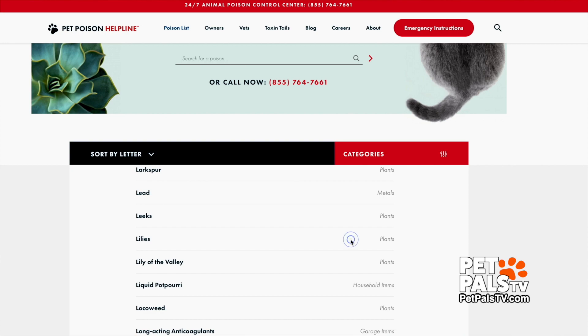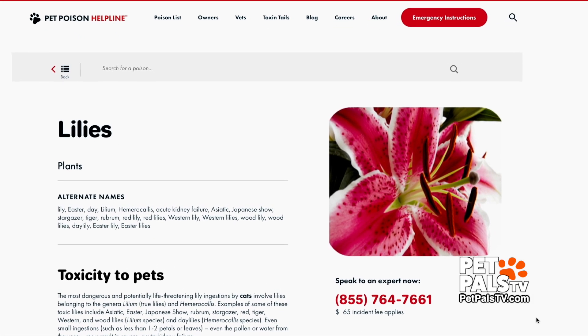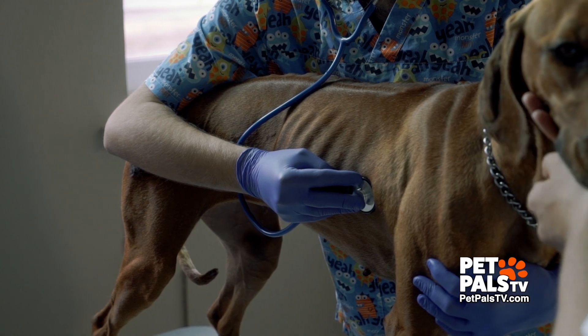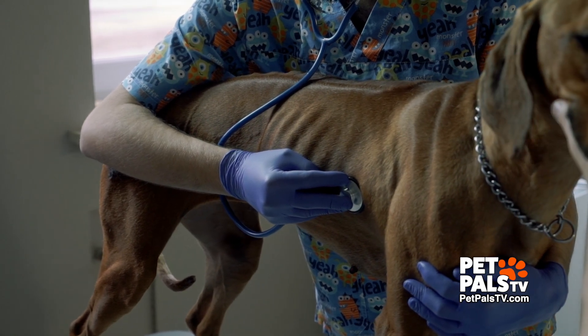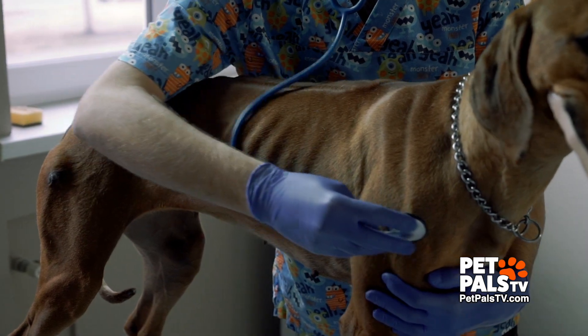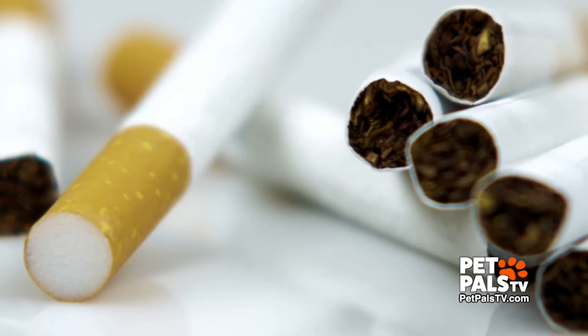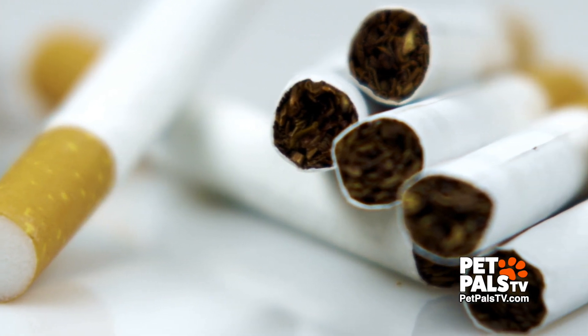The other concerning holiday plant is lilies, which are particularly toxic to cats. The third hazard is dogs getting into people's purses or backpacks. You can find all sorts of things in a purse — baggies of medications, chewing gum that might have xylitol in it, which is a sugar substitute, and things like cigarettes or nicotine patches.